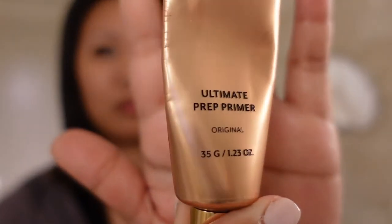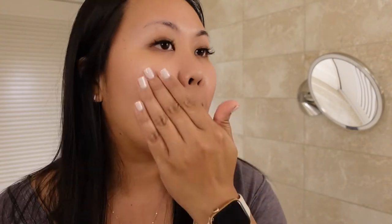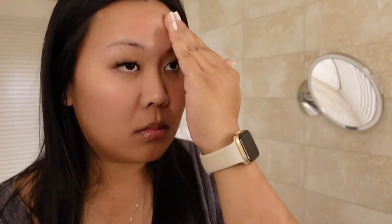I'll be starting off with a primer by Pony Effect. This primer goes on your skin very smoothly, so I'll just be applying this to my entire face. Before I apply my makeup, I had already done my skincare, so my face is clean and it's already prepped.